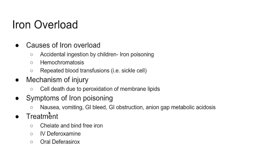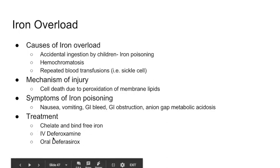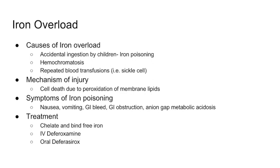Symptoms of iron poisoning include nausea, vomiting, GI bleed, GI obstruction, and an anion gap metabolic acidosis because iron depletes bicarbonate in the system. Treatment involves chelating and binding free iron. The two agents used are IV deferoxamine and oral deferasirox. These are the treatments for iron overload.